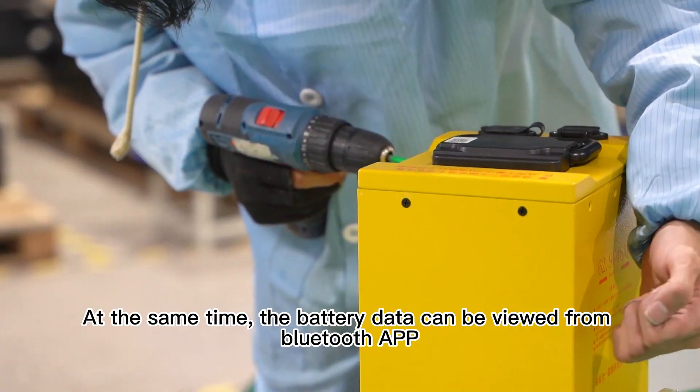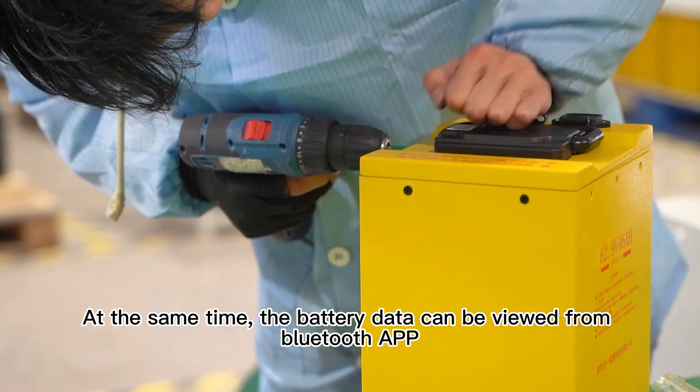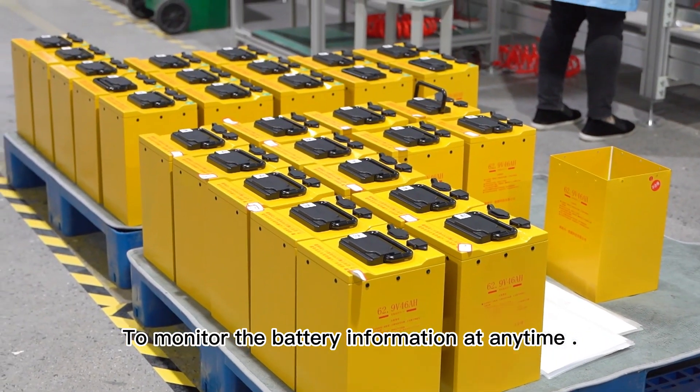At the same time, the battery data can be viewed from a Bluetooth app to monitor the battery information at any time.